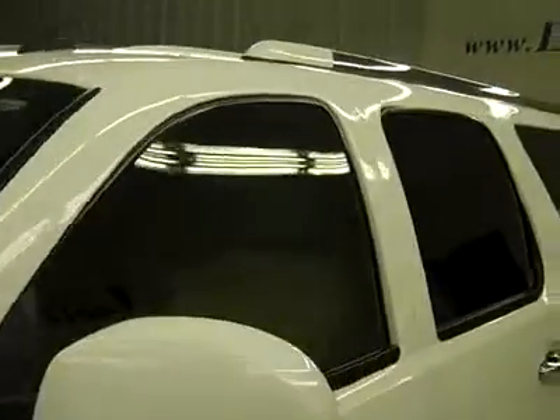Hood's nice and clean too. Body's in excellent condition, especially considering the mileage.